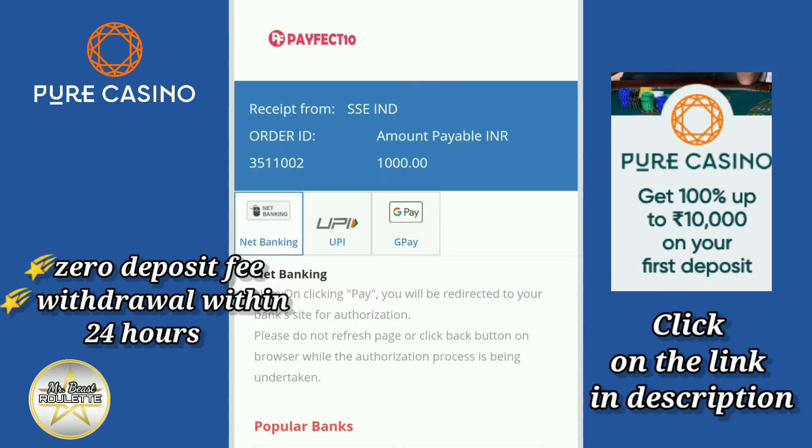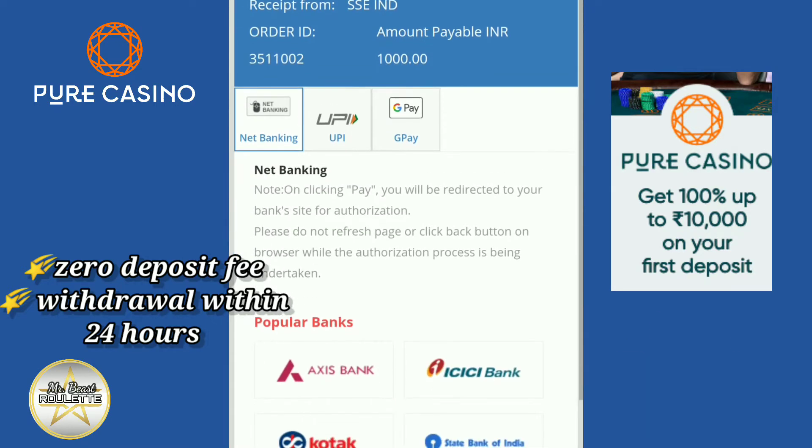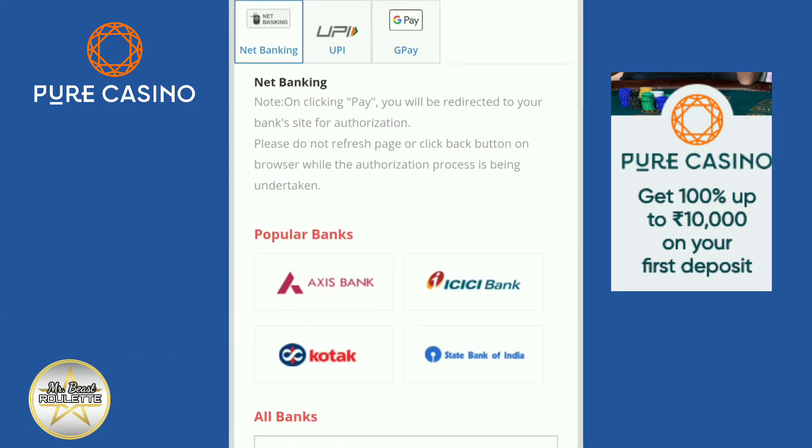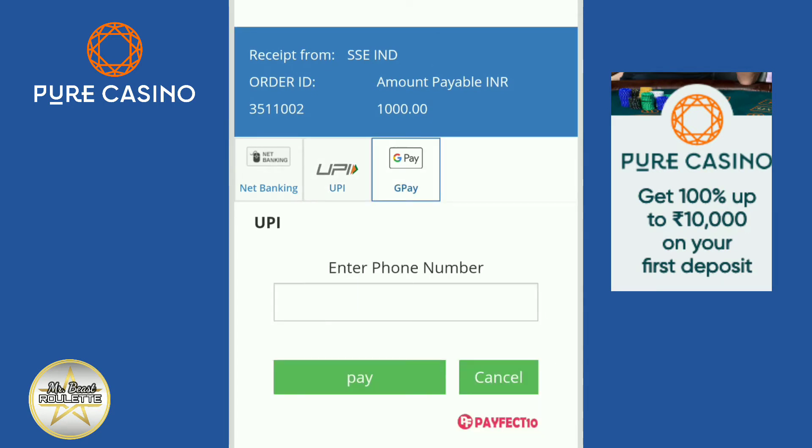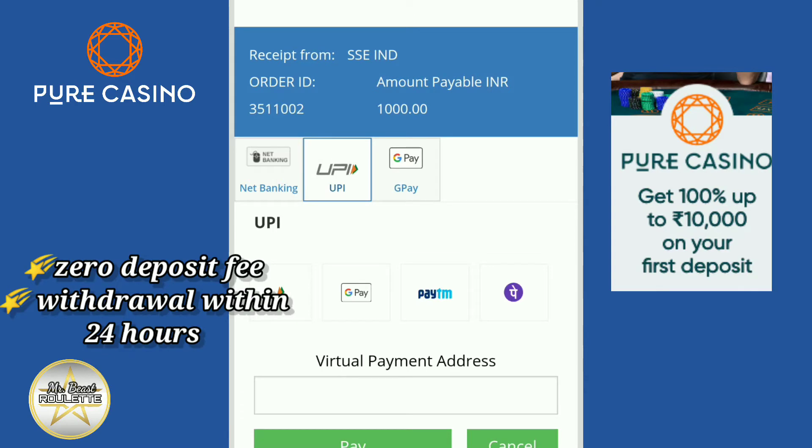Pure Casino supports all the popular payment apps such as Paytm, Google Pay, PhonePe, Amazon Pay, and others. They also support all major banks and debit and credit cards, along with cryptocurrency.